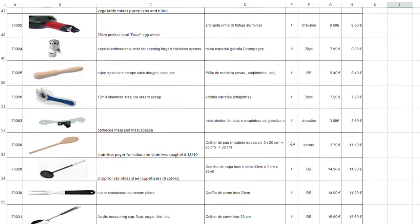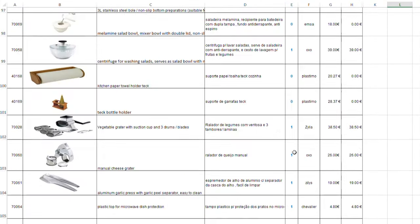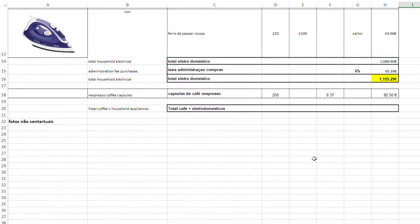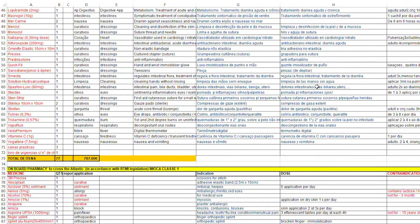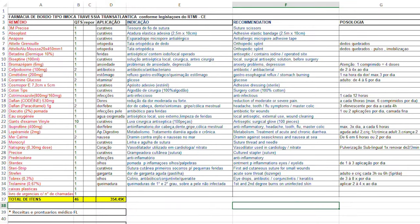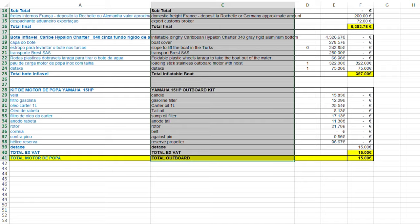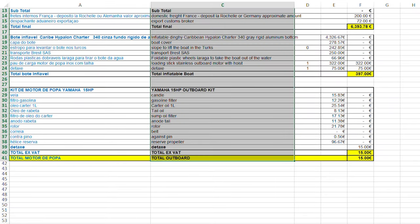Some people prefer to install a genset, AC, and water maker after they take delivery of their vessel, possibly to save money or have the flexibility to use a different brand or size. This is not our case, but those items were also quoted and included in the spreadsheet in case you're curious about their price and want to decide to install them after delivery.